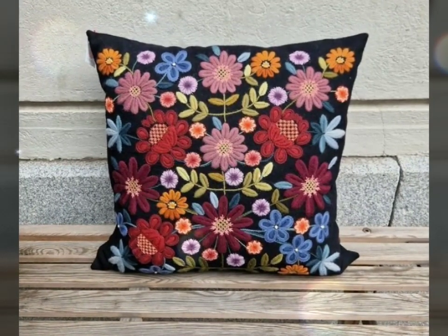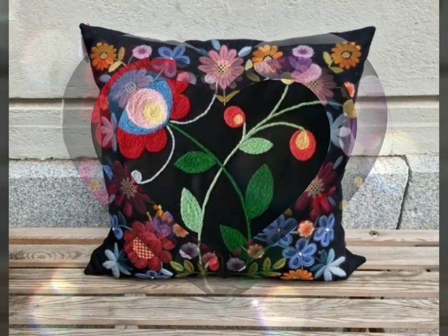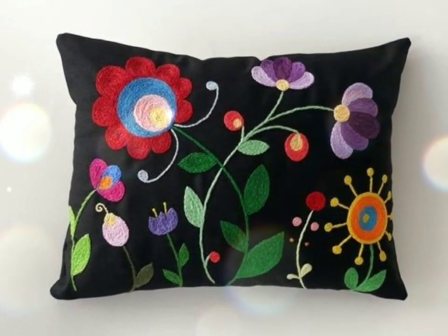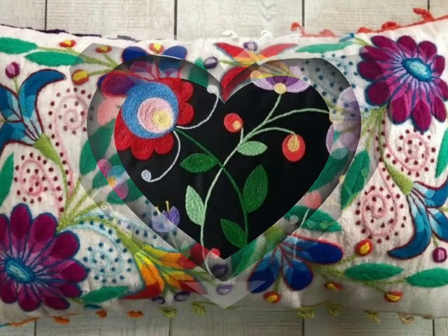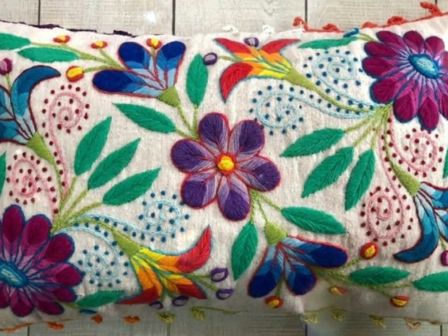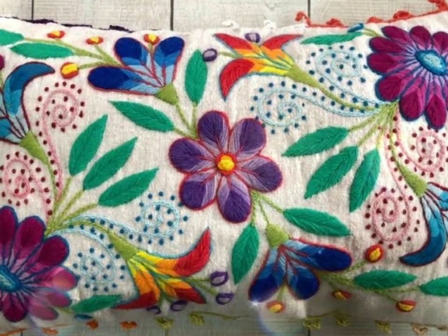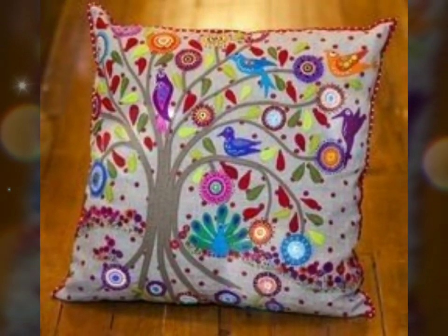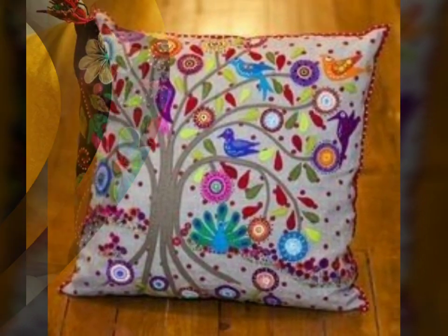Hello, Wassalamu Alaikum, and welcome back to our channel Pillowistic. How have you been? I hope you all are fine and enjoying your life. Today I will tell you about beautiful flower embellished cushions. If you are new to our channel, please subscribe, like our video, and never forget to press the bell icon to not miss any update from our channel.